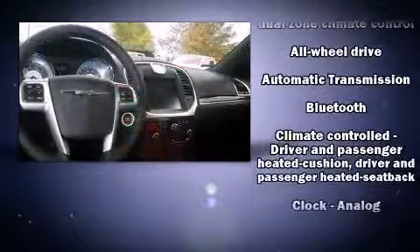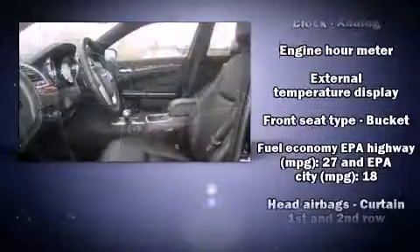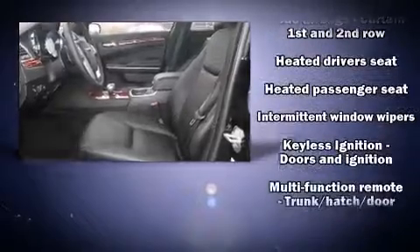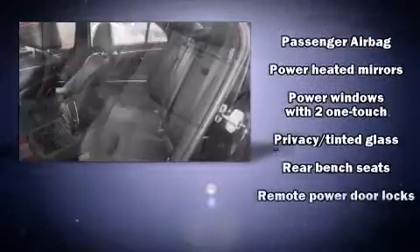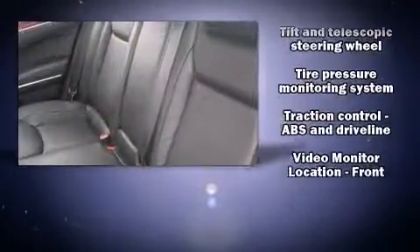Chrysler also prioritized safety and security by including head curtain airbags, front side impact airbags, traction control, brake assist, anti-whiplash front head restraint, ignition disabling, and four-wheel disc brakes with ABS. With electronic stability control supplementing mechanical systems, you'll maintain precise command of the roadway.